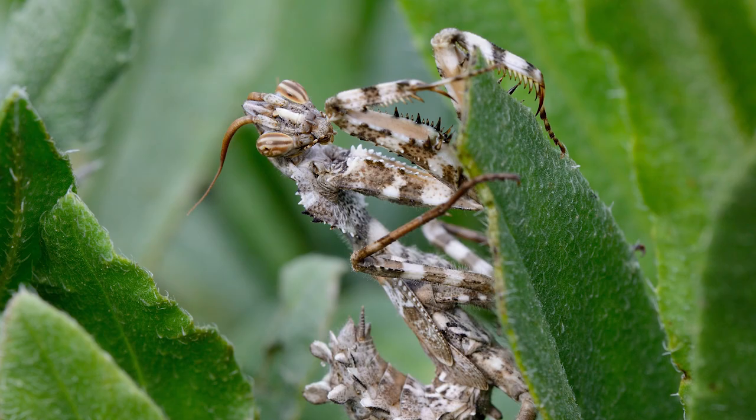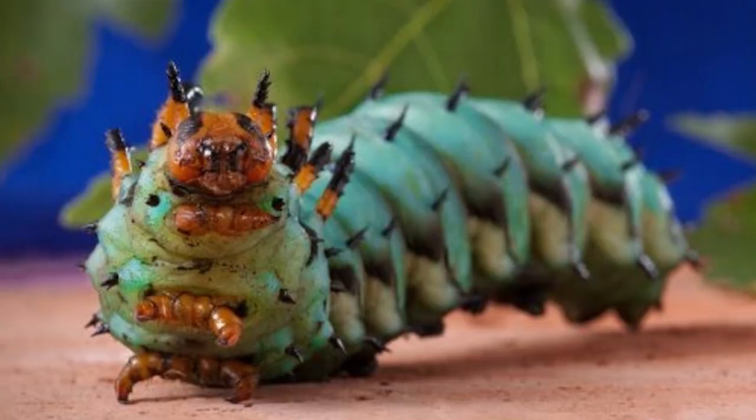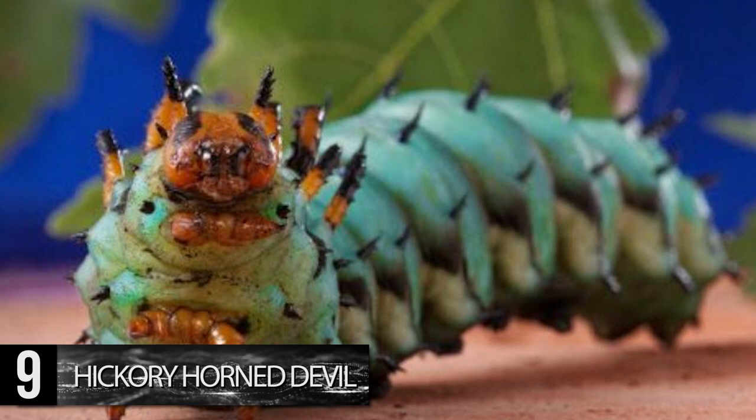Number 9. Hickory Horned Devil. These frightening caterpillars eventually turn into stunning royal walnut moths. But before they go through metamorphosis, they don't look like something you'd want to mess with.